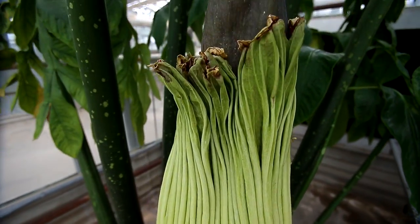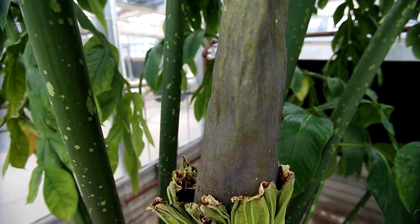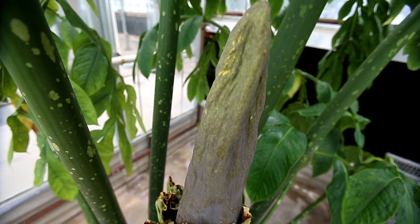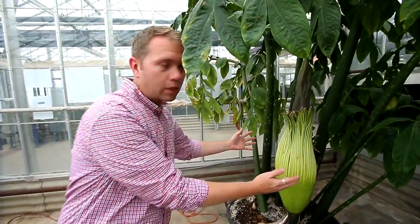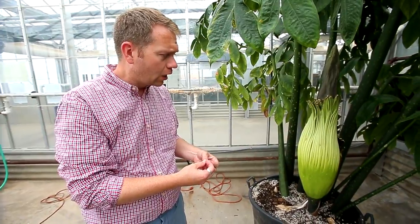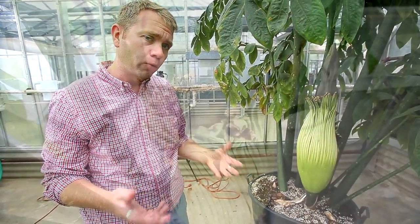One of the other common names I should have mentioned is the Corpse Flower, and that's what a lot of people know this plant by, because it stinks. When this opens, it'll begin to smell like rotten flesh. That lasts for about 24 to 48 hours.